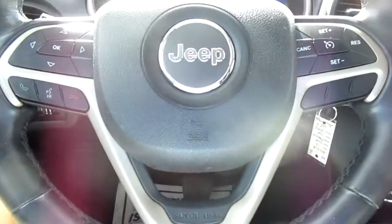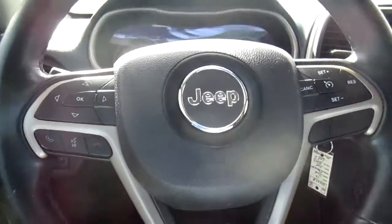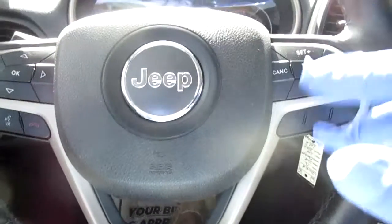Only 40,000 miles, so very low mileage on this Jeep. On your steering wheel you have Bluetooth connectivity and audio controls on your left hand side, and cruise control on your right hand side.